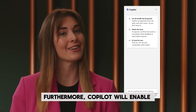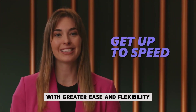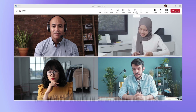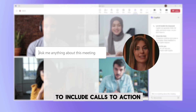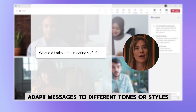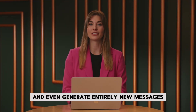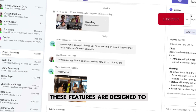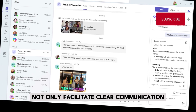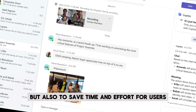Furthermore, Co-Pilot will enable users to compose messages in chats with greater ease and flexibility. The AI will assist in reworking messages to include calls to action, adapt messages to different tones or styles, such as mimicking the language of pirates, and even generate entirely new messages based on the context of the Teams chat. These features are designed to not only facilitate clearer communication, but also to save time and effort for users.